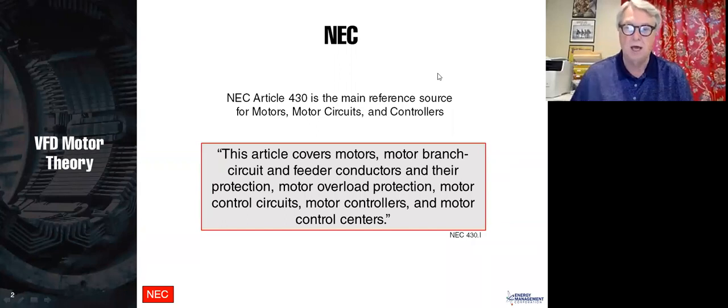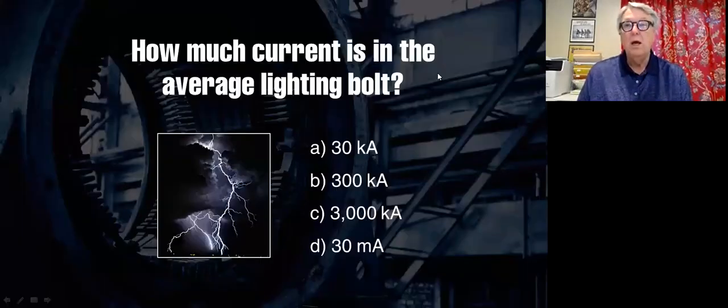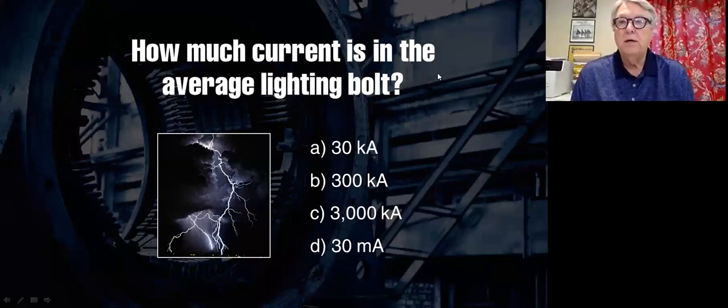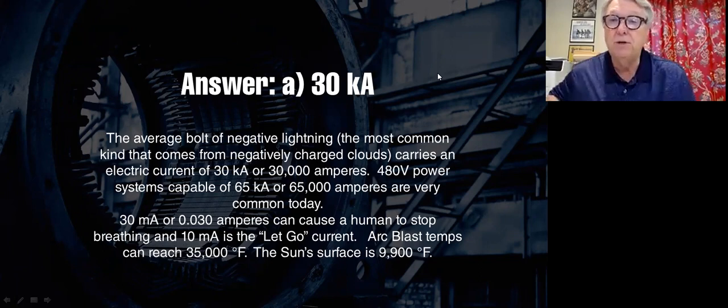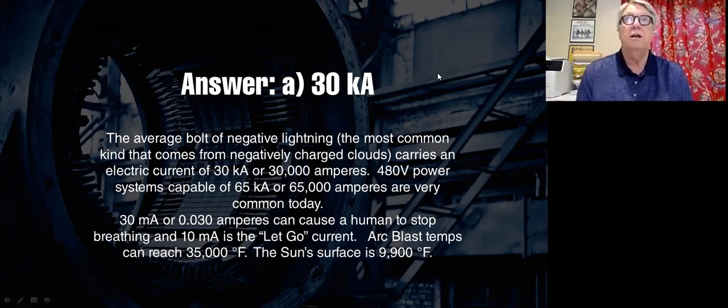That's why you'll see some of these NEC slides. For our safety share: how much current is in the average lightning bolt? The answer is 30,000 amps. Anytime you're working on a variable frequency drive, remember that the potential explosion from a short circuit is approximately the same current as in a lightning bolt. These things can be very dangerous, so please wear your PPE when operating on a VFD while energized.